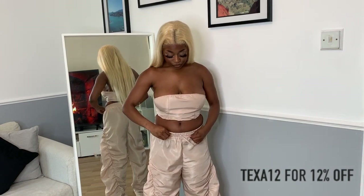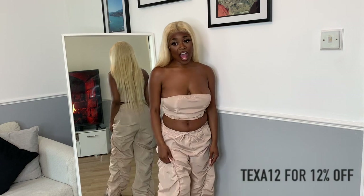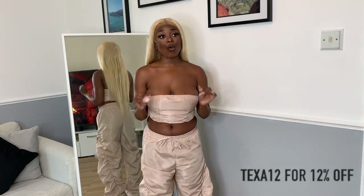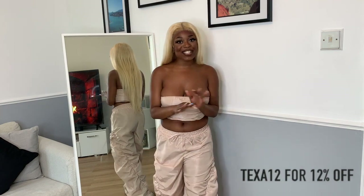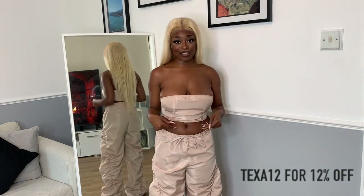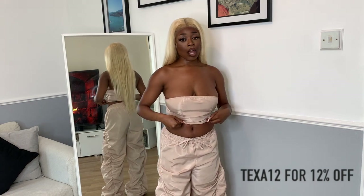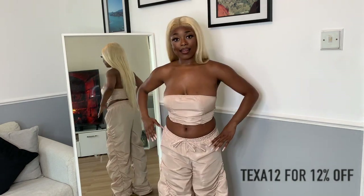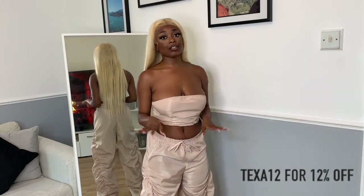You can wear it with heels, slides, or boots — I wore it with boots and a black bag, which I completely enjoyed. I didn't feel cold or hot, it was just perfect. I love the color, everything is on point. My only issue is the straps but I can easily cut those off. I would totally wear this again — let me know what you think in the comments.